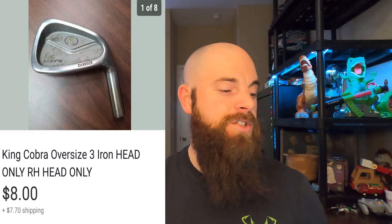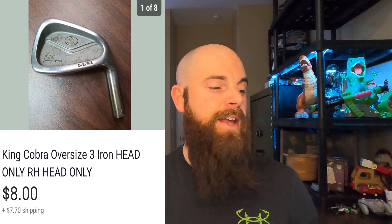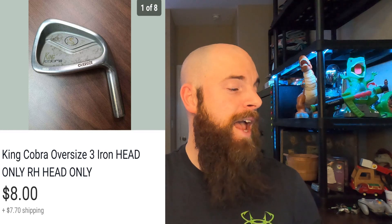This is a King Cobra Oversized 3 Iron head only, right-handed. If you watched my earlier video, I showed taking the head off the club — this is actually that club. I sent an offer for $8 and someone accepted it. The tip here: if a club has a messed-up shaft but a good head — like a Ping — you can remove the head and sell just the head on eBay. Easier to ship and you still make money back.